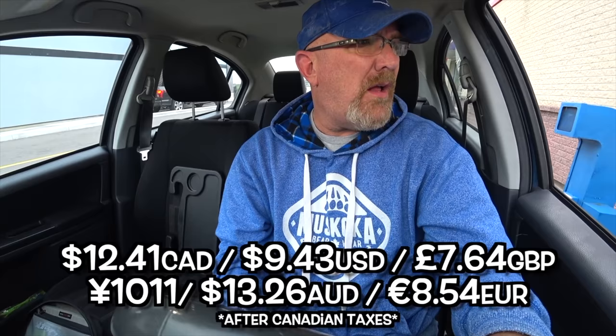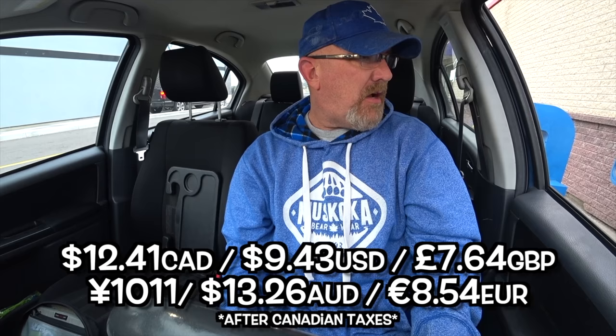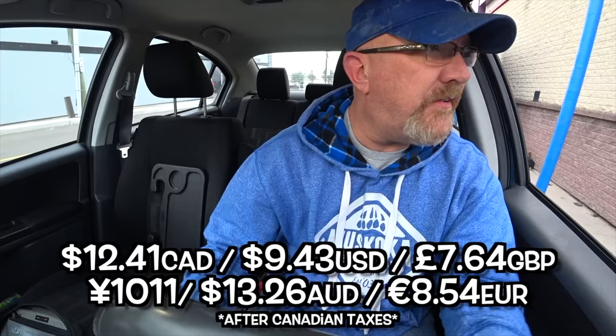Got a lot of Taco Bell. I'd like to try that new Toasted Cheesy Chalupa — one with beef and one with chicken, please. Alright, anything else? That's it, thank you. $12.41 please. $12.41? How could it be $12.41 for two chalupas? Are they that insanely huge that they charge six bucks a chalupa? I thought they were small.